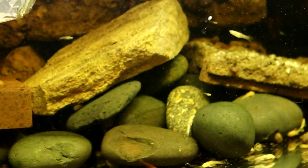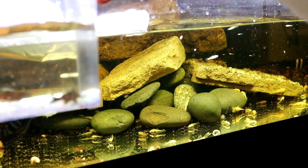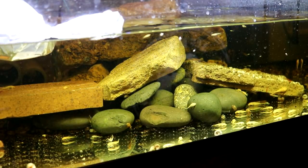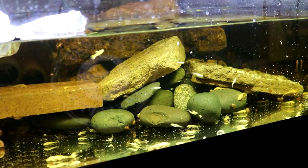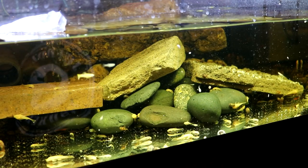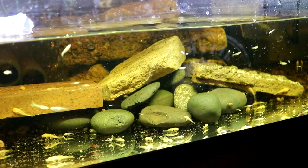We're going to go ahead and put them in the tank right now. These little guys did good — no problems at all. There's three of them, and if you remember last week I got two others that are a little smaller, so now I'll have ten total.